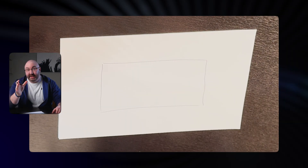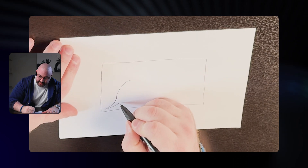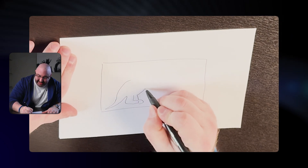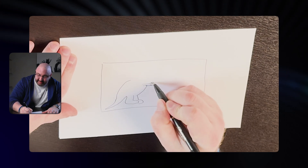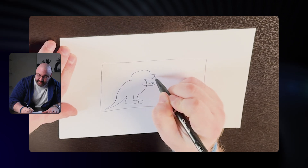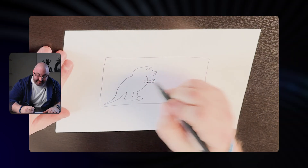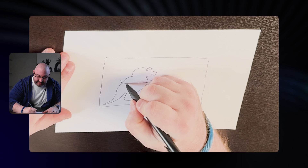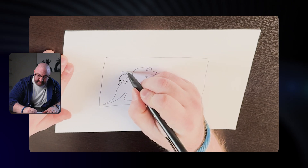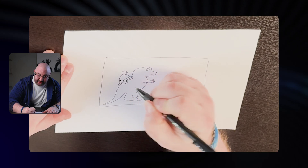So I'm going to do a T-Rex with a cat riding it. Let's draw this little T-Rex here — we're going to do a little tail, it's got a little body, legs, little arms, and the little head. Looks like a happy T-Rex. Then from there, I'm going to draw this little cat on there, with its little paws and a little cat tail.